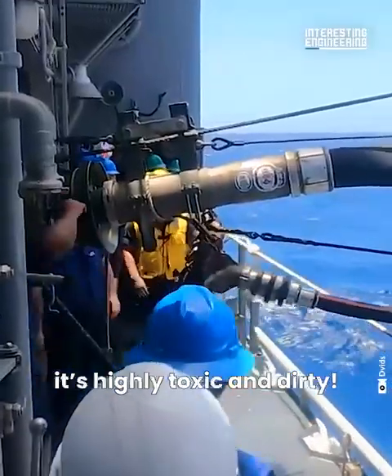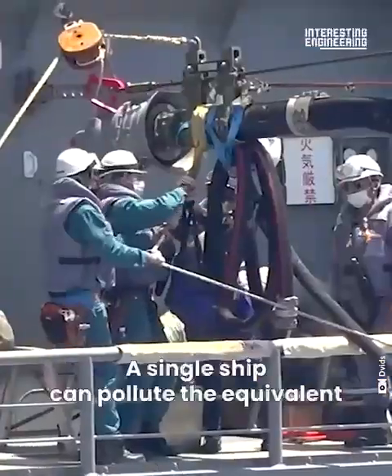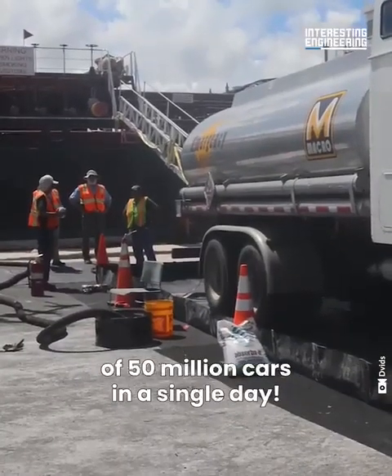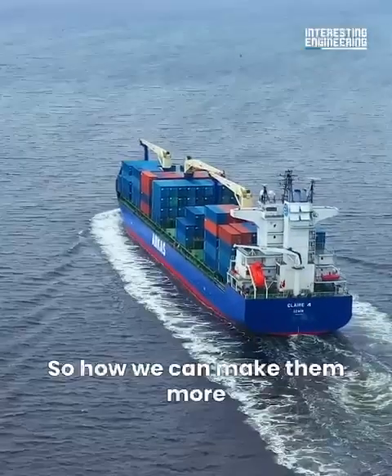It's highly toxic and dirty. A single ship can pollute the equivalent of 50 million cars in a single day. So, how can we make them more clean?